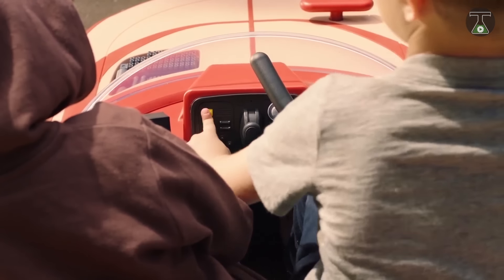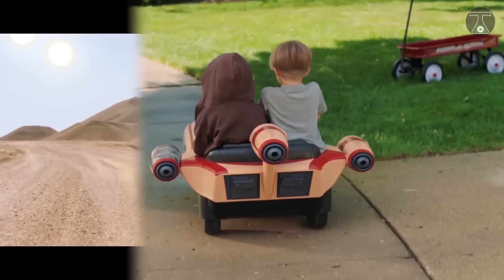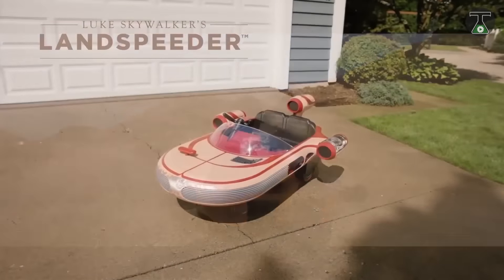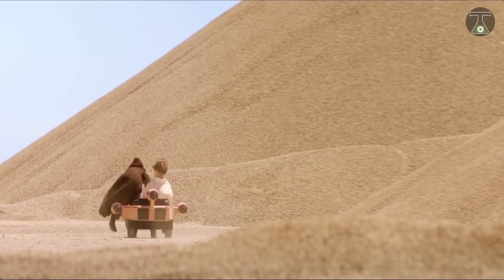Kids can hear different sounds when they press the five light-up buttons on the interactive dashboard. Kids can enjoy an immersive and galactic driving experience. The Landspeeder can reach a maximum speed of five miles per hour, and you can buy this fantastic Landspeeder for just $375.